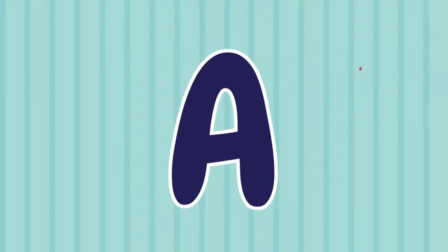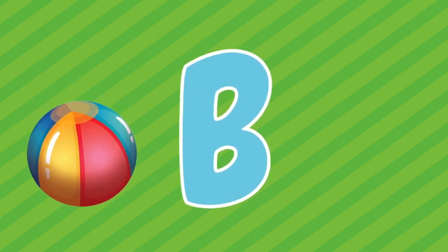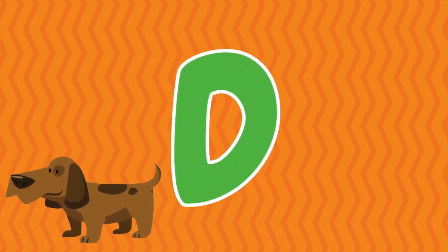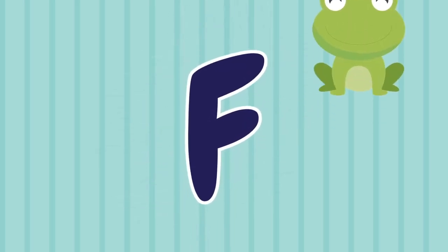A, A is for apple. B, B is for ball. C, C is for cat. D, D is for dog. E, E is for elephant. F, F is for frog.